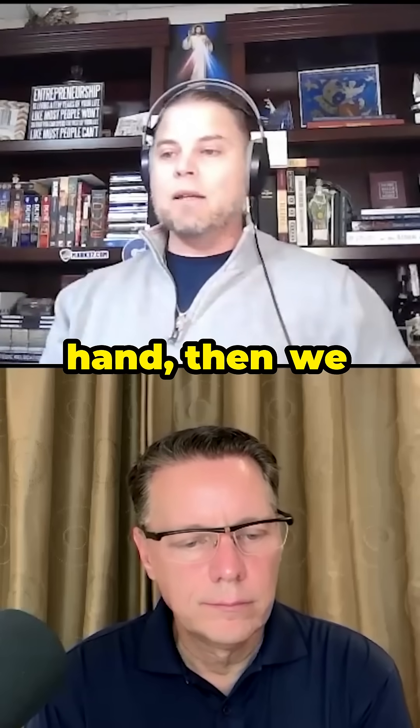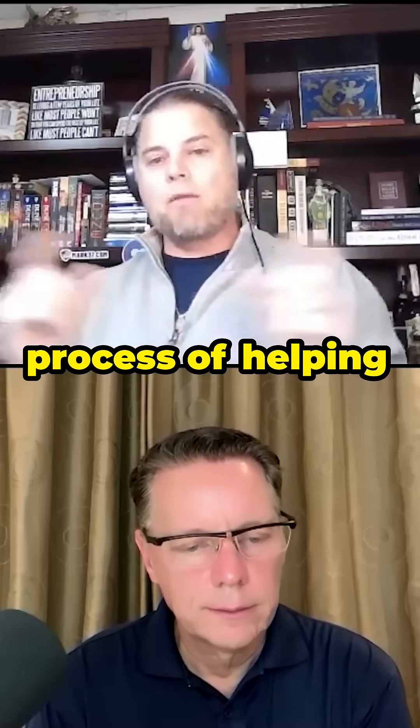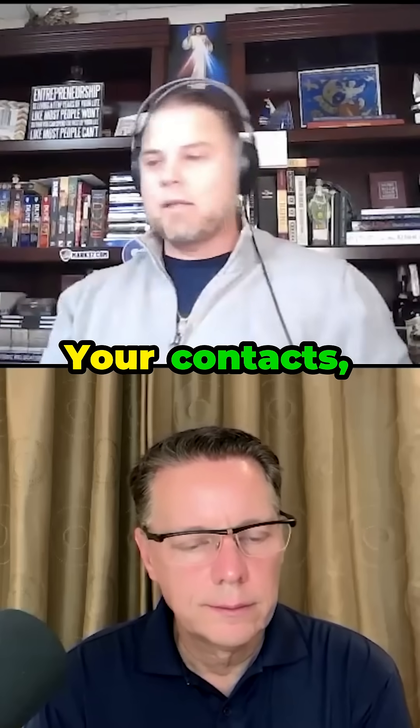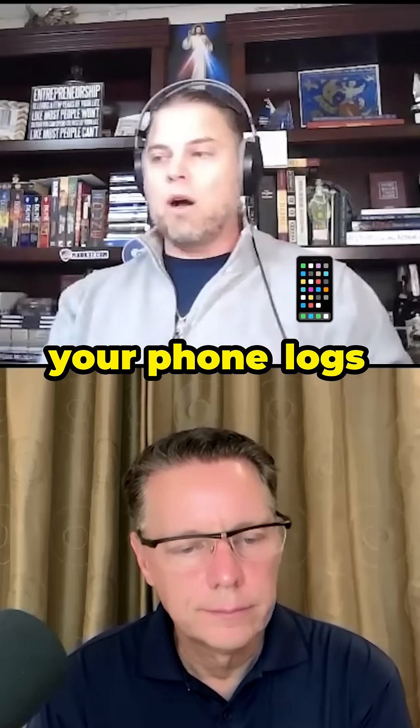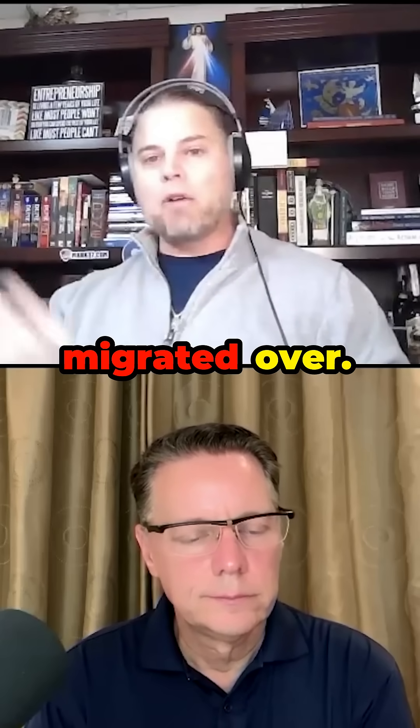Once you get that device in hand, we give you the tools. It's a matter of you following through the process of helping to migrate your stuff — your contacts, your text logs, your phone logs — and figuring out what applications you need to have migrated over.